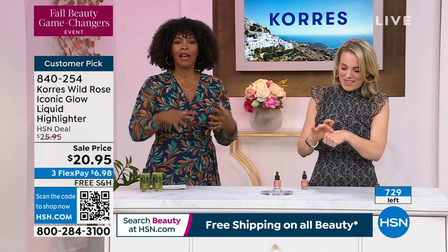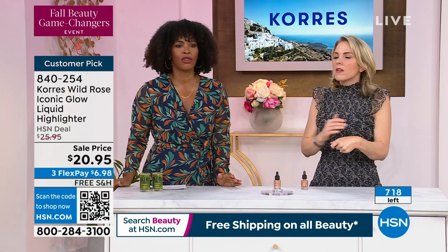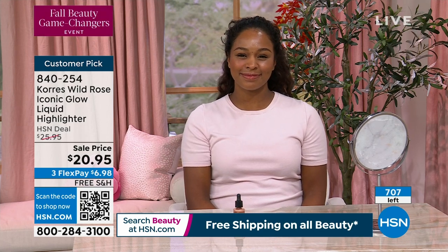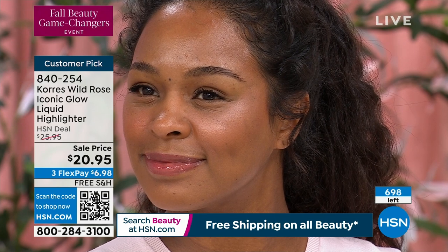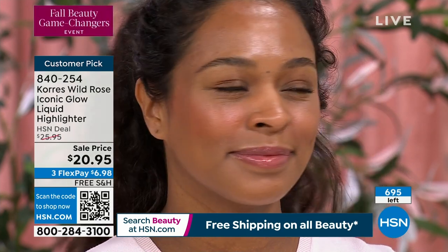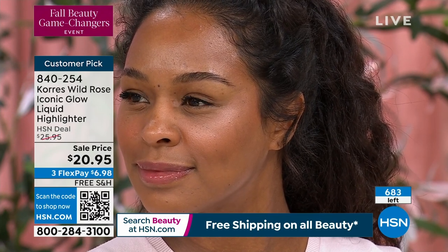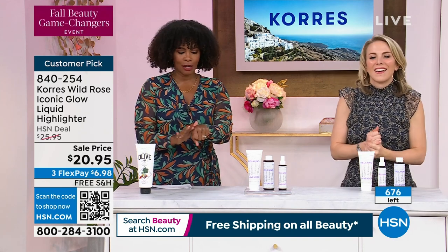You walk into a room in a t-shirt and jeans, but you walk in with a glow and you look like you stole the show — younger, fresh, alive, awake. And remember, we're never doing this again. Amy Morrison sold it out completely in one airing, so this is truly it. We will not get any more. It even says 'limited edition' on the bottle. You can see 696 of these left. Item number is 840-254.